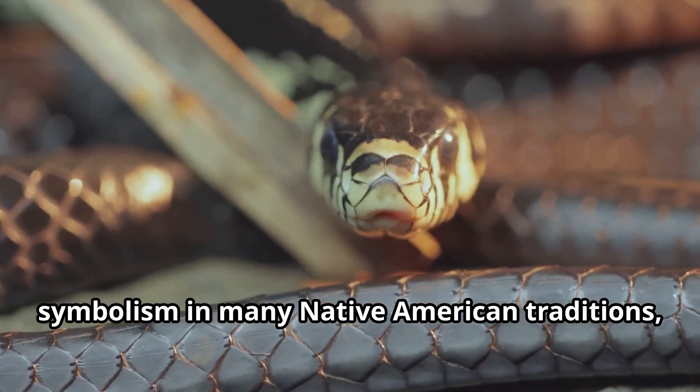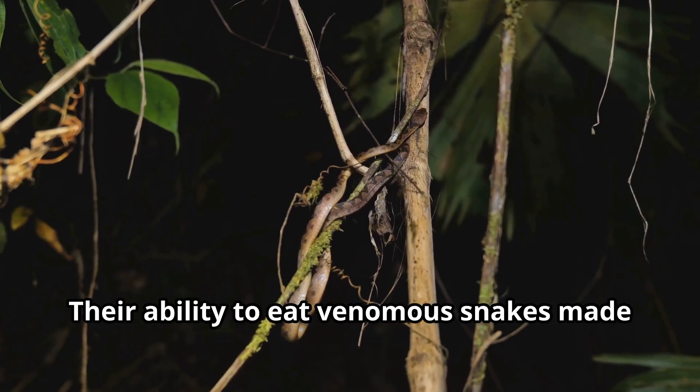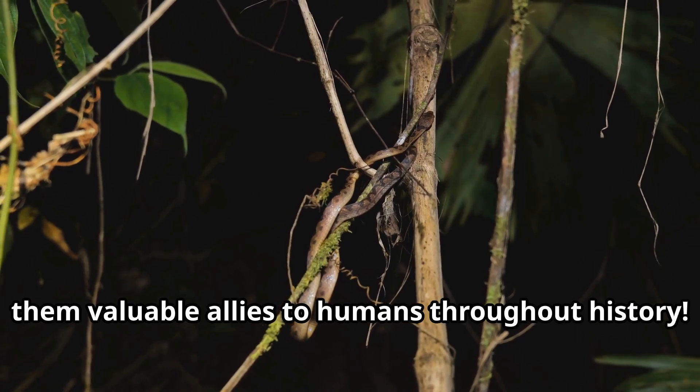King snakes have significant cultural symbolism in many Native American traditions, where they represent protection and good fortune. Their ability to eat venomous snakes made them valuable allies to humans throughout history.